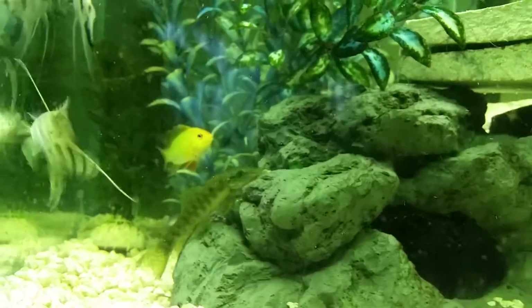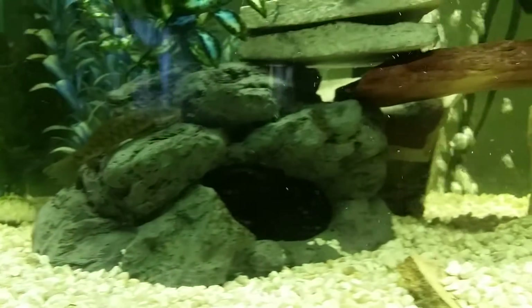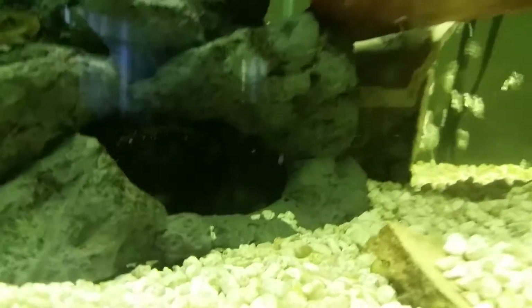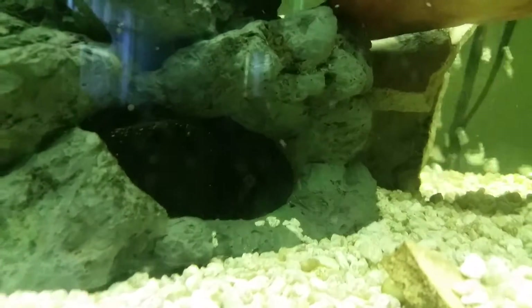The pictus catfish — thinking about getting rid of him, but he would probably jump around too much in the bucket. I was gonna get rid of my Adonis Pleco because he actually crippled one of my cichlids.